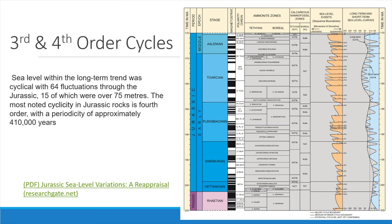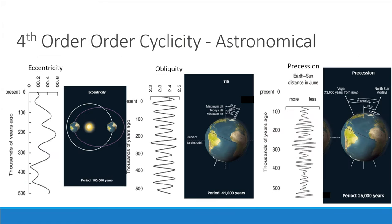The most noted cyclicity in the Jurassic rock is fourth order, with a periodicity of approximately 410,000 years. The fourth-order cycles are forced by astronomical changes. Eccentricity is a characteristic of the Earth's orbit around the Sun, which currently occurs every 100,000 years. Obliquity is the angle between the Earth's spin axis and the normal to the ecliptic, which occurs every 41,000 years, and precession is the periodic perturbation to the spin axis, which changes every 26,000 years. At 200 million years ago, around the time of the Jurassic boundary interval, the periods of dominant components have been estimated at 36,600 years for obliquity, 21,500 for obliquity and 18,000 for precession.